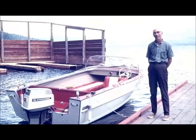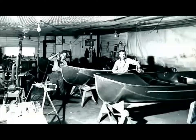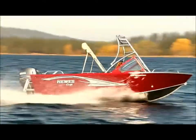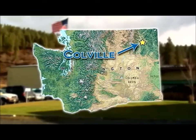Hughes Marine Company was born in 1948 after the close of World War II. Ralph and Bob Hughes built their first riveted boats for themselves and their friends. Decades later, the technology has changed, but the Hughes family commitment to quality and innovation hasn't. To this day, each and every Hughescraft is built at the company headquarters in Colville, Washington.